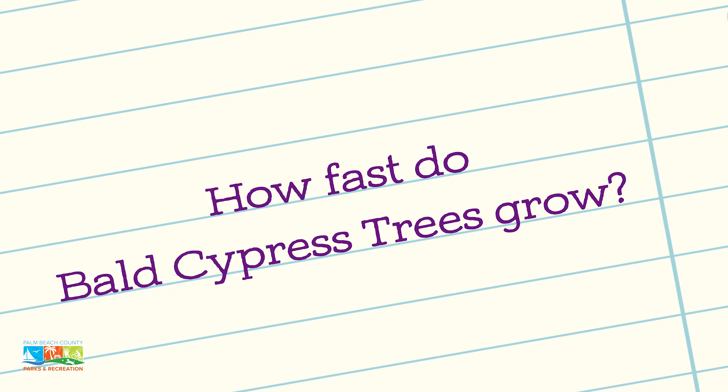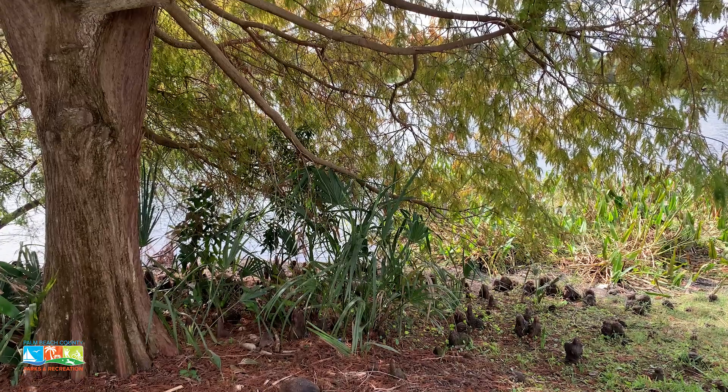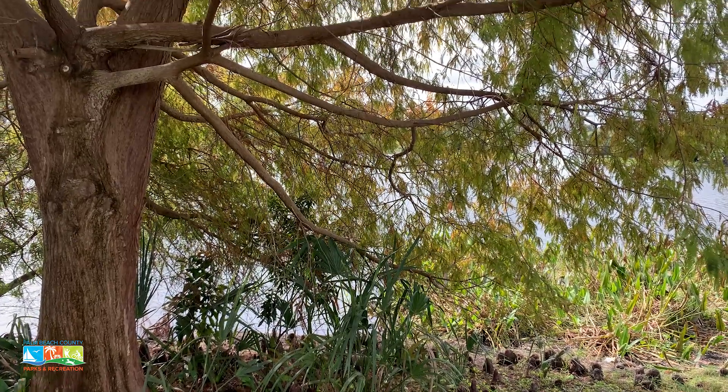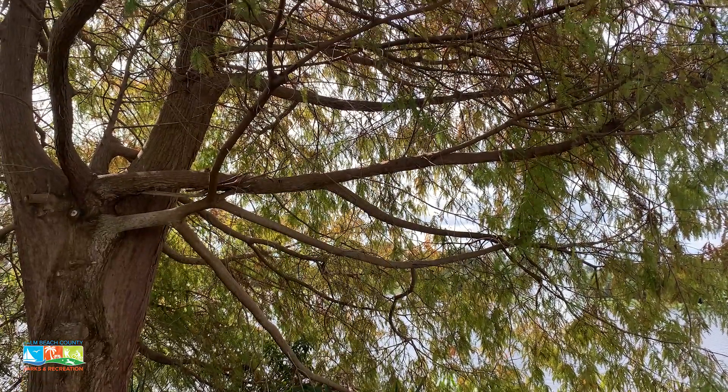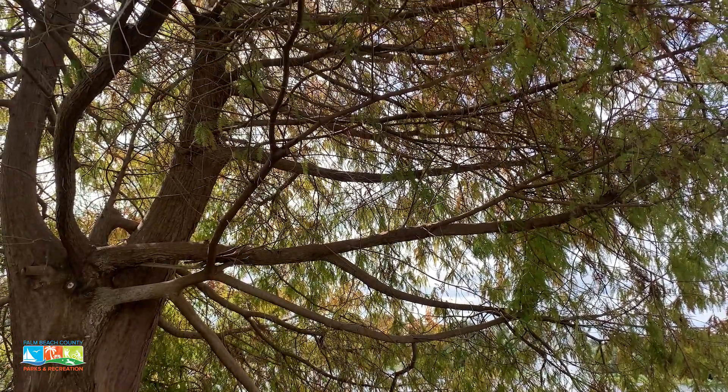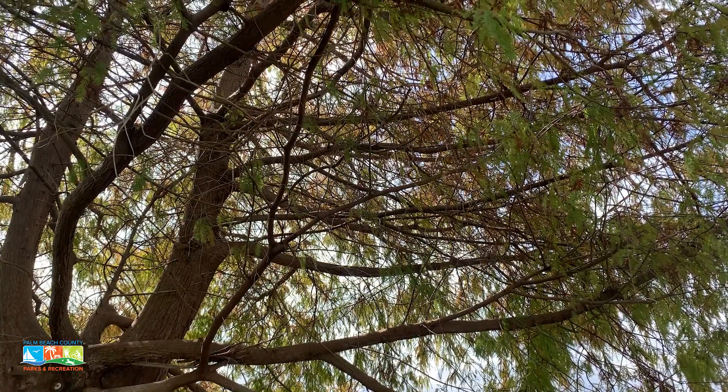Cypresses are a fast-growing tree. They can grow up to two feet a year when they first start, and some of the oldest bald cypress trees have been recorded up to 2,000 years old, so they're a very old tree.